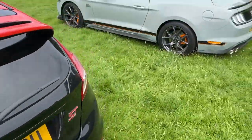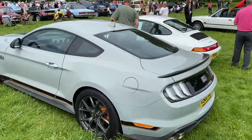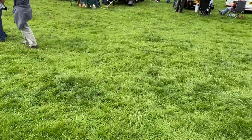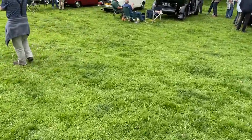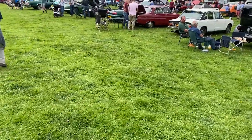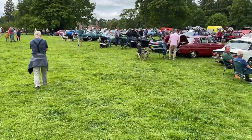Fiesta, Mustang, Porsche 911 Carrera, Mark 1 Astra GTE, a Triumph Dolomite, the early Rover MG TF, and a Mercury Grand Marquis.